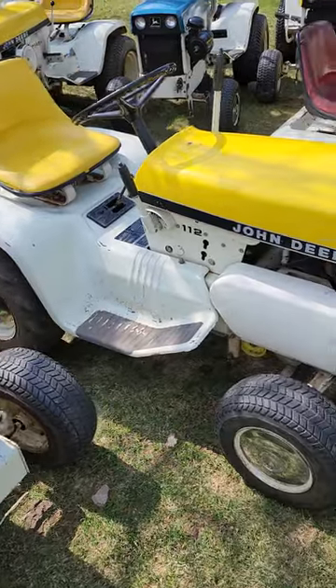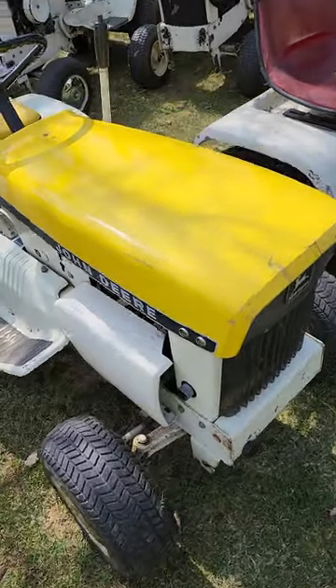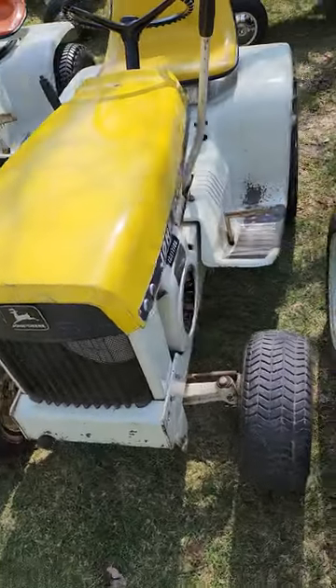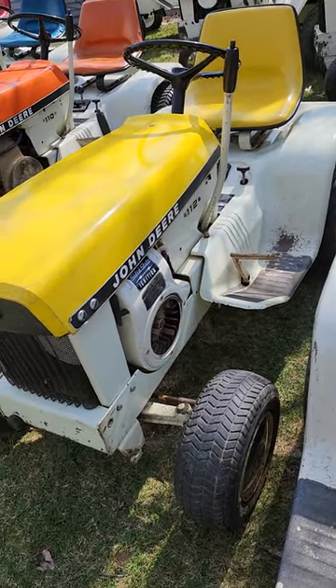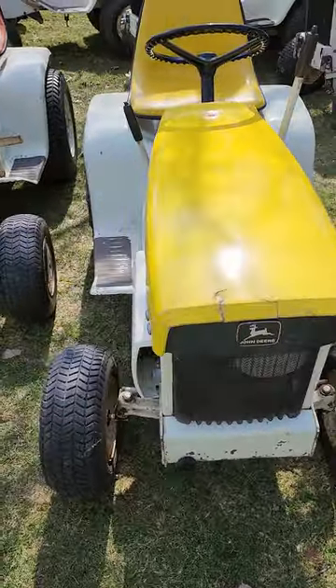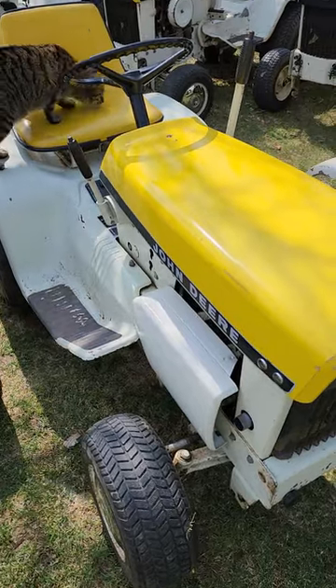Also a 1969 is this 112. This is an April yellow, a little bit unique — it's got the optional Tecumseh engine, HH100, as opposed to the Kohler. I prefer the Kohlers, but this was such a nice, well-kept original that I couldn't pass it up.